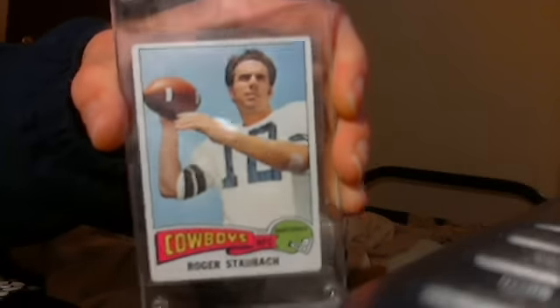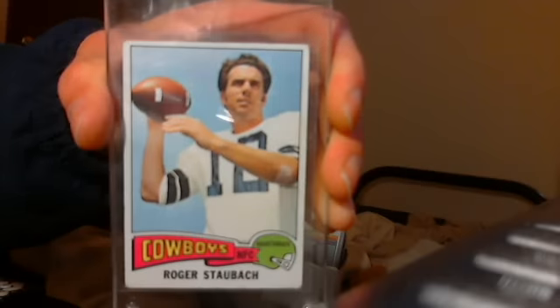Here's Roger Staubach, 1975. Books for $20 bucks. I'll take $10 bucks for it.